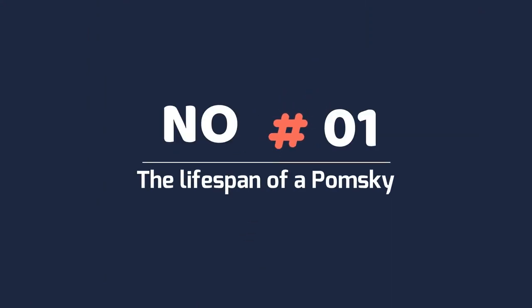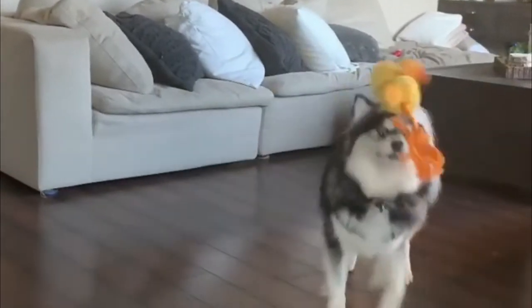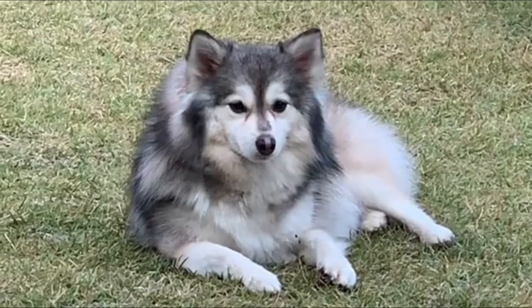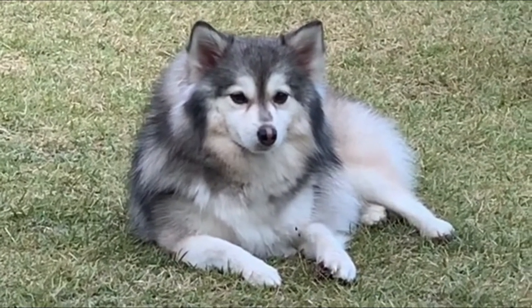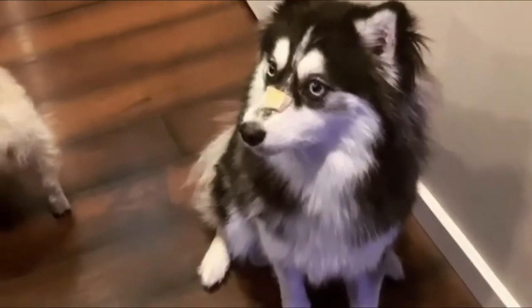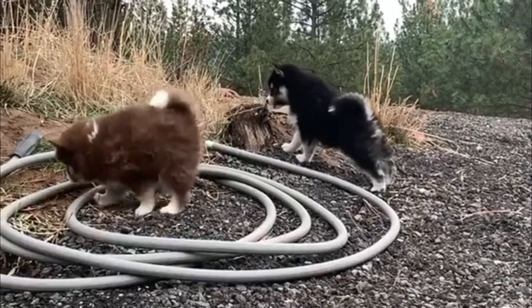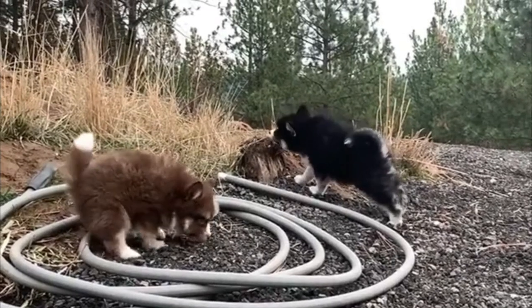Number 1: The lifespan of a Pomsky. The life expectancy of this dog breed is between 13 to 15 years. However, the most important factors for a long life are good health, good keeping, and appropriate food. Because the Pomeranian Husky is a hybrid of Pomeranian and Siberian Husky, it brings the health of a mixed breed dog in the early generations.